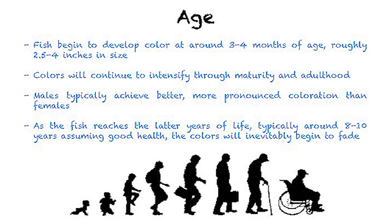Fish begin to develop color at around 3–4 months of age, roughly when they are about 2.5–4 inches in size. Colors will continue to intensify through maturity and adulthood, and males typically achieve better and more pronounced coloration than females. In addition, as a fish reaches the latter years of its life, typically between 8–10 years, assuming good health, the colors will inevitably begin to fade.